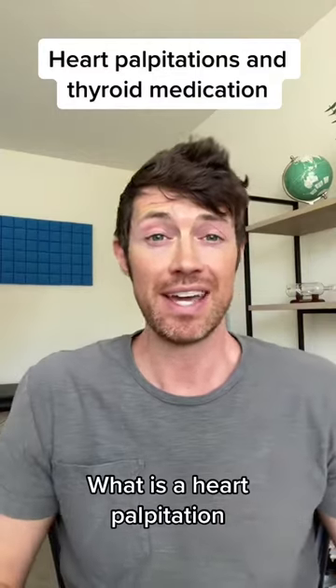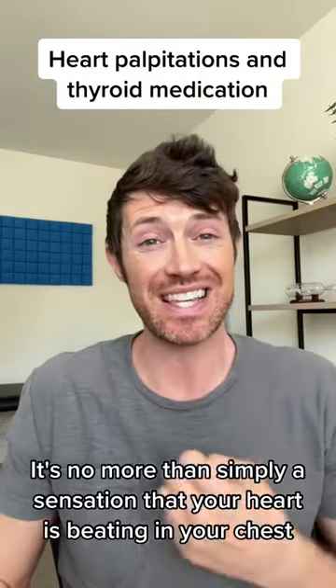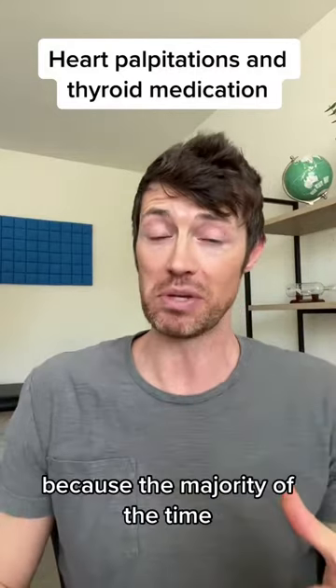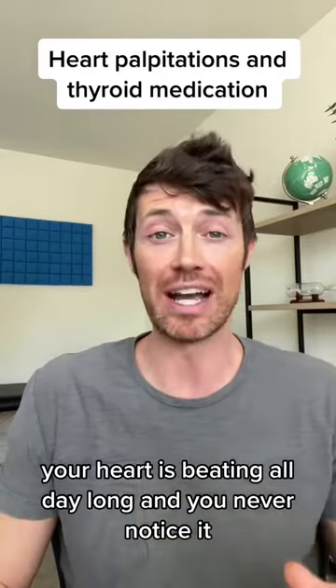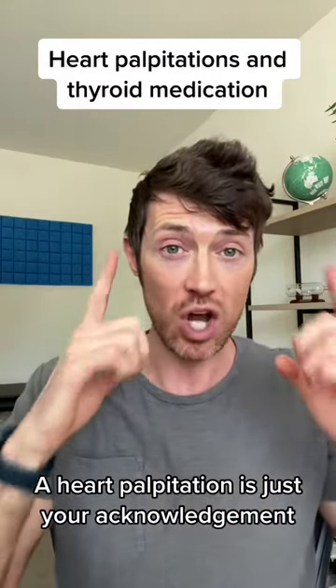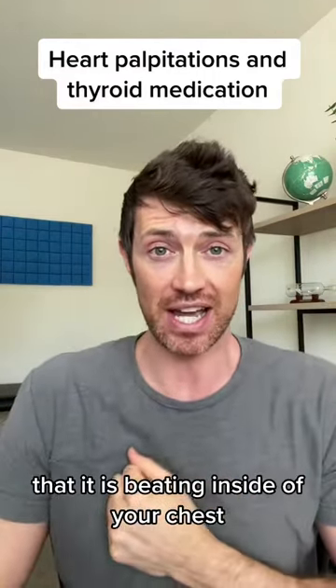What is a heart palpitation? It's no more than simply a sensation that your heart is beating in your chest. The majority of the time your heart is beating all day long and you never notice it. A heart palpitation is just your acknowledgement that it is beating inside of your chest.